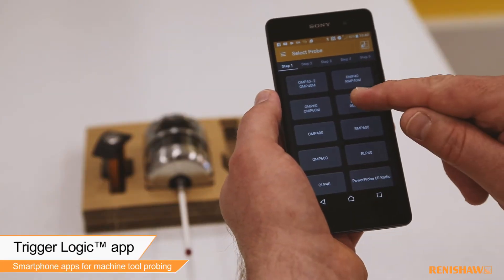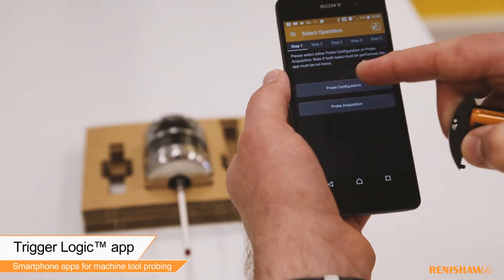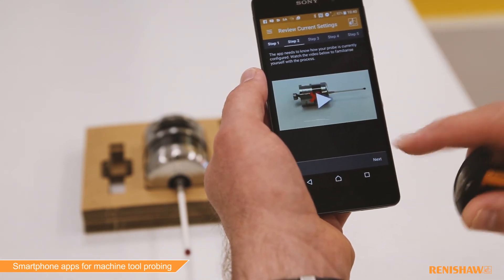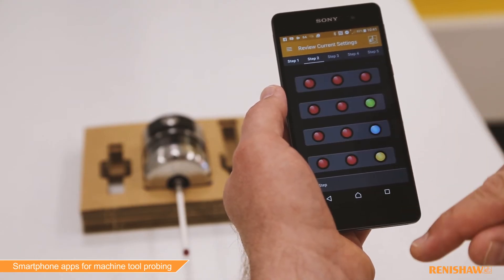With the TriggerLogic app you can customise your probe settings with just a few taps. It's faster than following traditional printed instructions and our integrated how-to videos ensure you become familiar with the configuration process, which is customisable to your specific machine tool application.